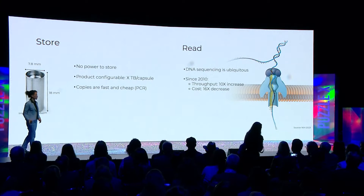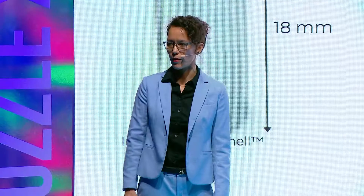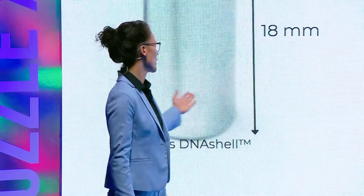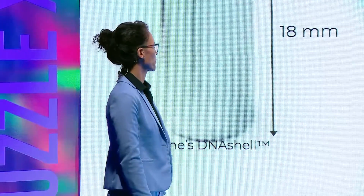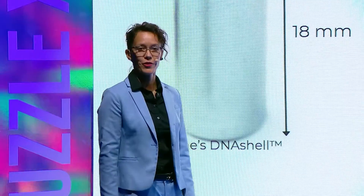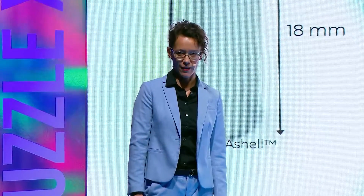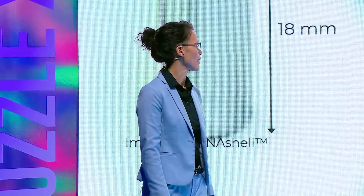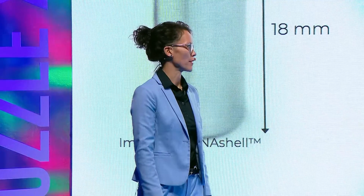As a user, you can actually determine how many terabytes you would like to have in a capsule, and the possibilities are endless — in that volume you could store many, many petabytes. Copies, as Hyunjin also mentioned, are extremely fast and cheap. Everyone since COVID has heard of PCR — it's an enzyme-based reaction that can generate millions of copies in a very short amount of time.